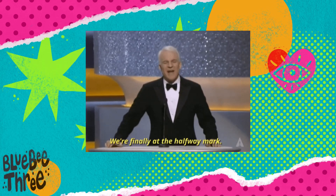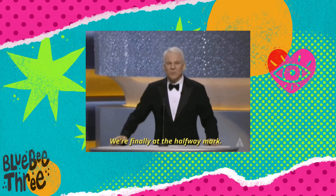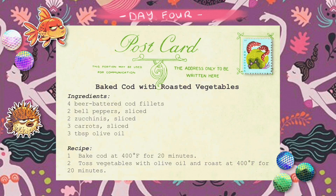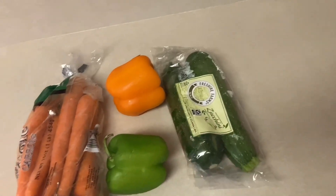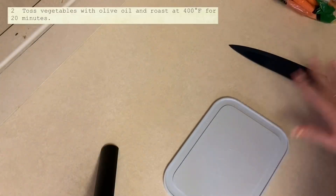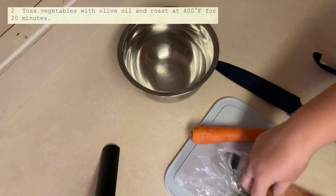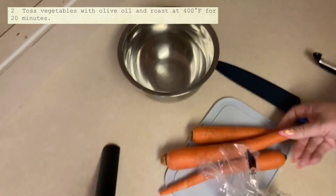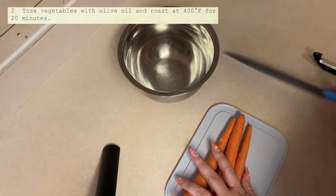We're halfway through the week and so far the AI has been doing a pretty decent job — let's see if it keeps up. Day four: baked cod with roasted vegetables. This looks like just a sheet pan recipe, so it should come together quickly. Let's get to chopping — I have carrots, zucchini, and bell peppers.